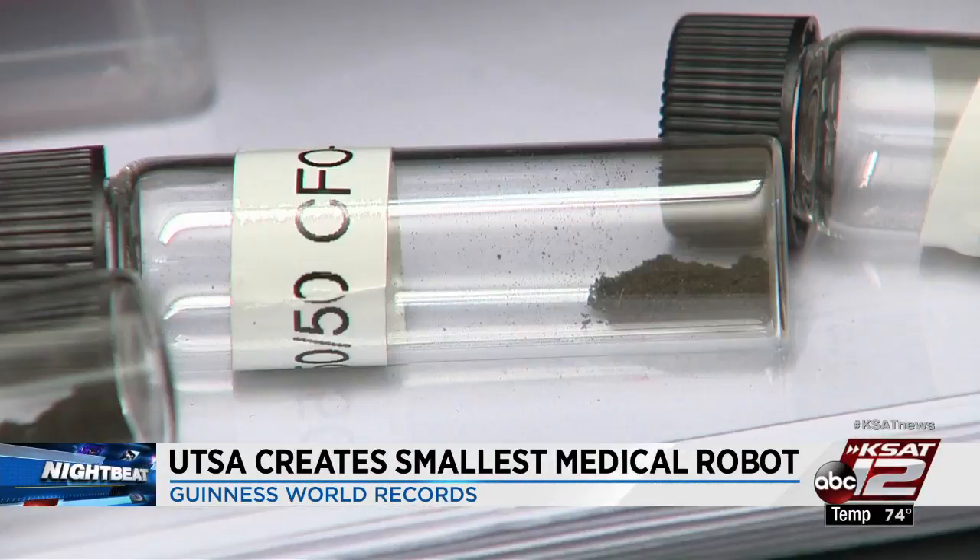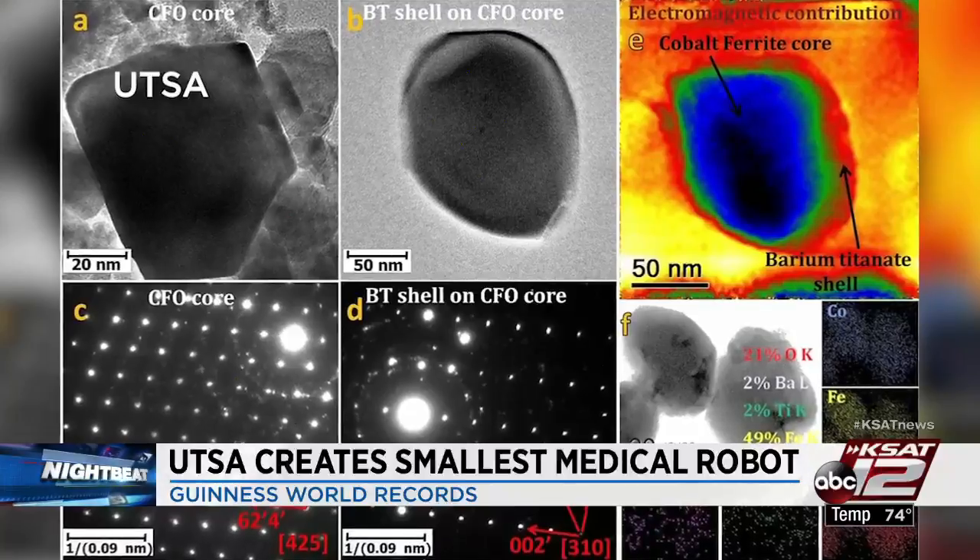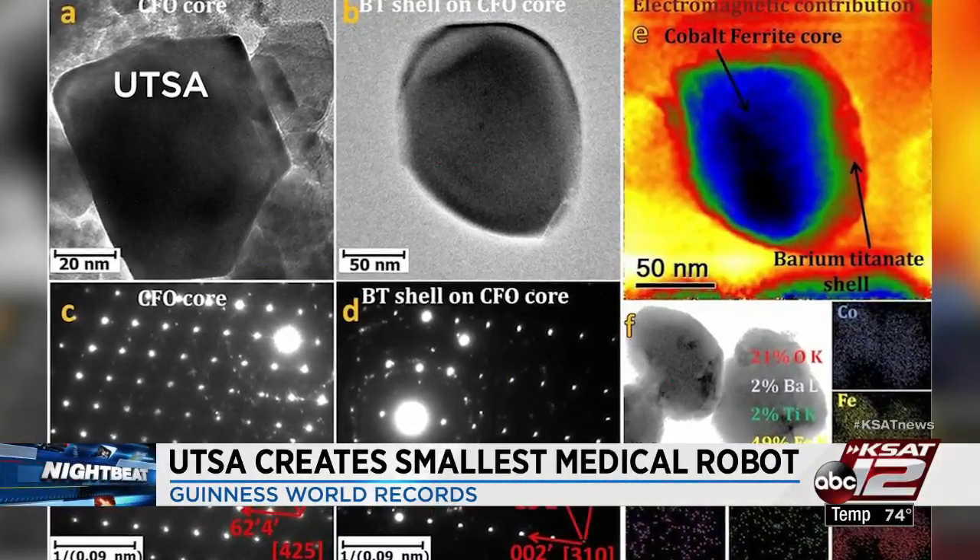Just to give you another idea of how small it is: Professor Amar Bala says the robot is so small you would need to divide a human hair a thousand times to get it down to the same size as the nano robot.